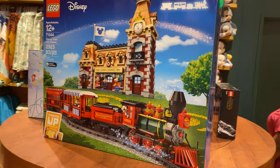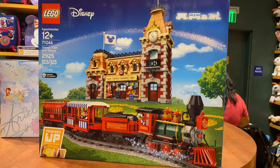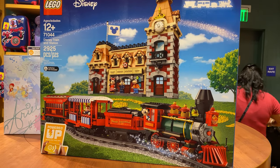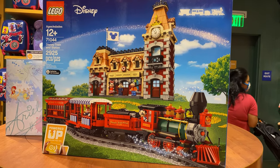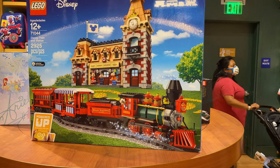I can't believe they have this train LEGO set here — I've been wanting this forever, and with Disneyland being closed it makes me want it even more. It's still around $300 though, so not yet. It's pretty cool because you turn it on and can control it with your phone — it goes backwards and forwards.